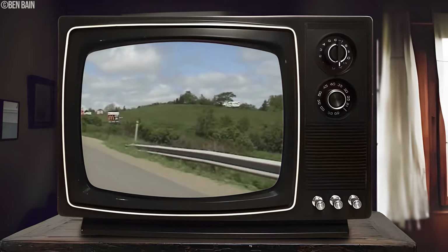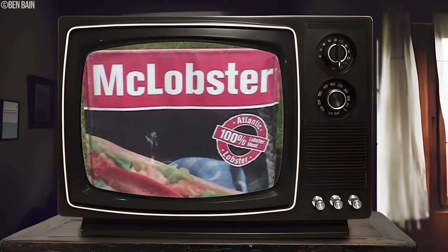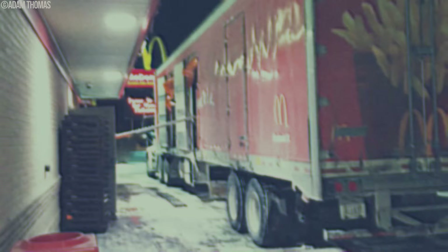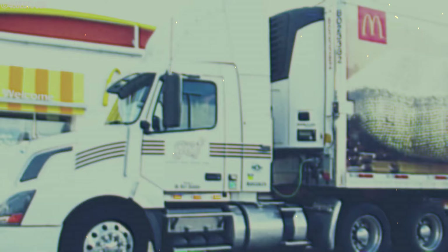However, the McLobster's time in the spotlight was short-lived. Ensuring every McDonald's across the nation served up lobster of the same quality was quite the challenge. Handling and preparing lobster with all its intricacies posed logistical hurdles, making it tough to guarantee a consistent experience. Could the McLobster have stood the test of time with advancements in supply chain management? Or was it simply too tricky to turn a regional delicacy into a globally consistent fast food sensation?